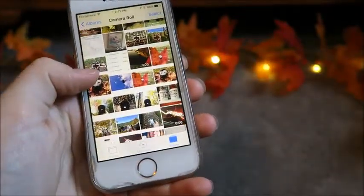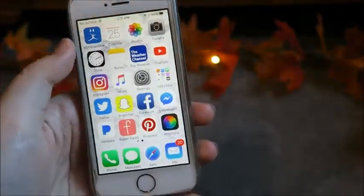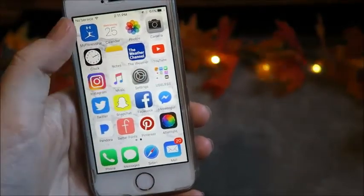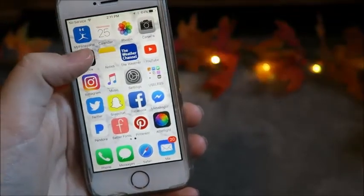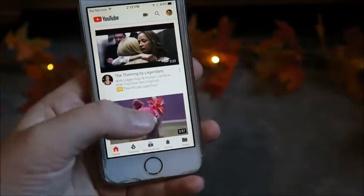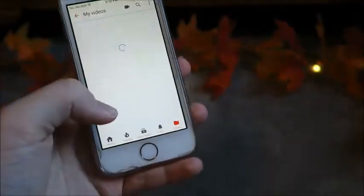For photos, I have some of my Webkinz photography and other stuff. In MyFitnessPal, that's basically just like a food tracker, so I track what I eat. Then the Weather Channel, self-explanatory. Notes is where I plan my videos and a lot of other stuff. And YouTube — pretty self-explanatory since you're watching this.